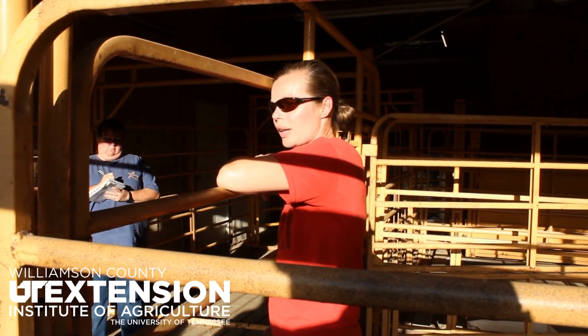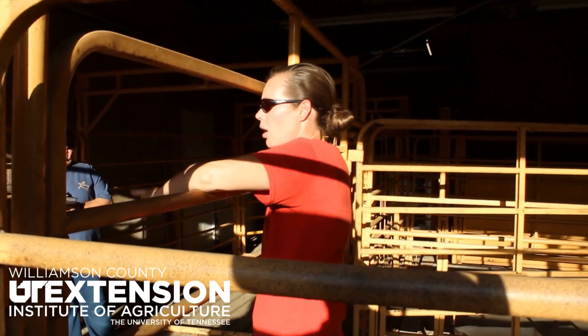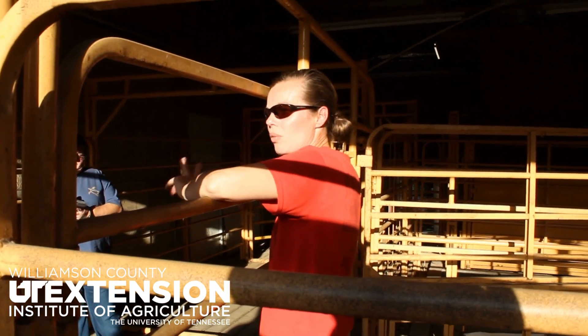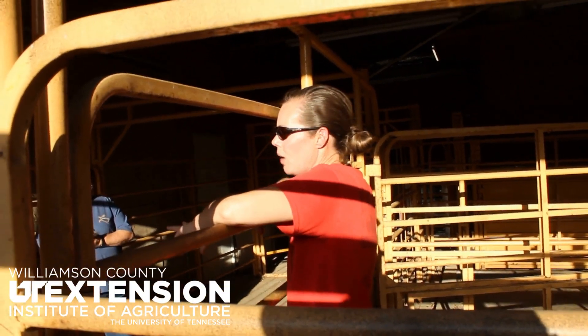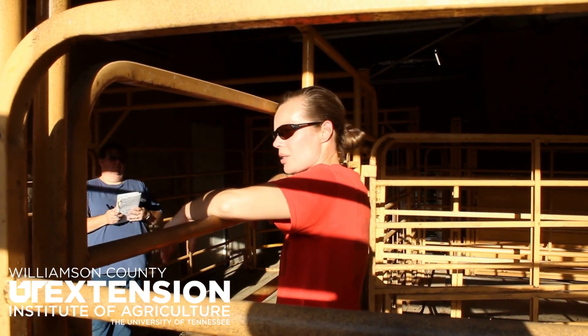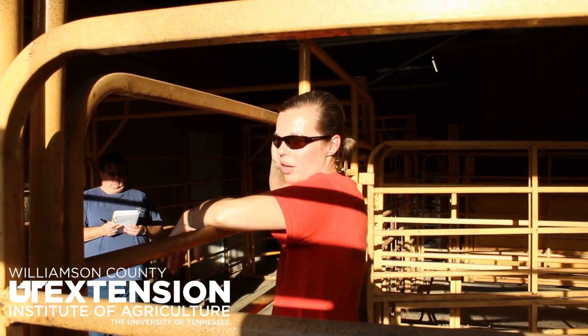My dairy goat clients do it four times a year as seasons change. The brands approved for goats are Barvac and Vision 7. There is a Vision 8 that has tetanus in it, but you don't necessarily need that tetanus unless you're banding tails or testicles. You need the seven-way clostridial for enterotoxemia.